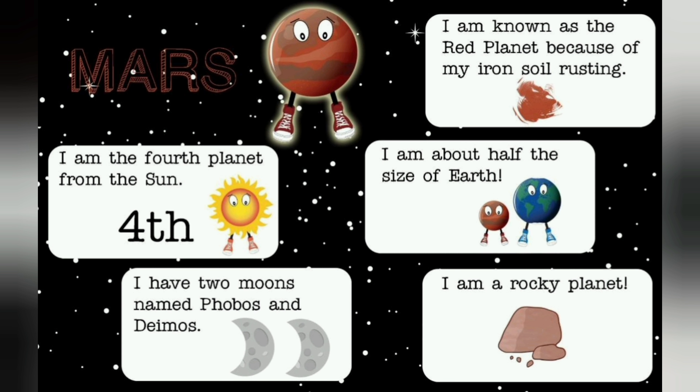Mars. I am the fourth planet from the sun. I have two moons named Phobos and Deimos. I am known as the red planet because of my iron soil rusting. I am about half the size of Earth.